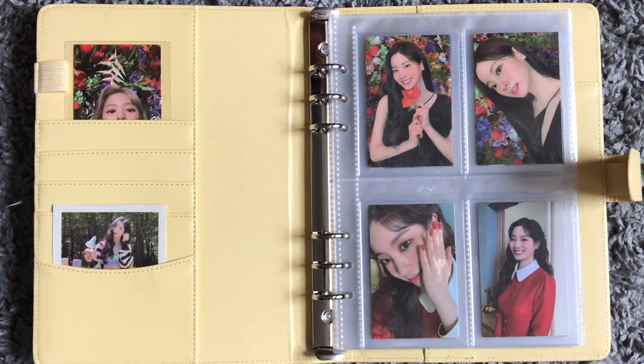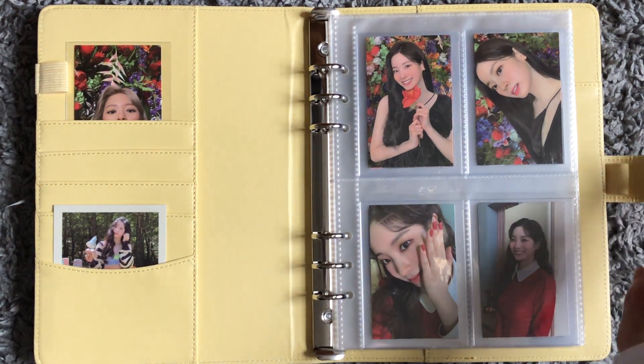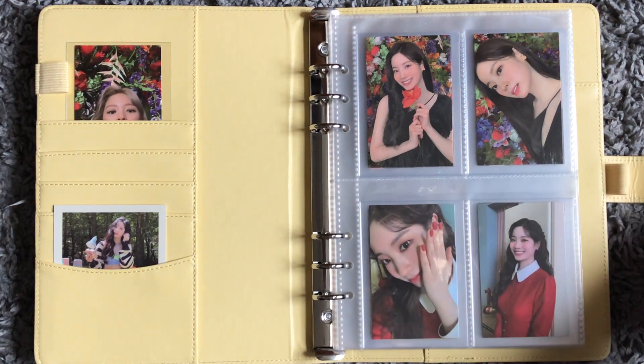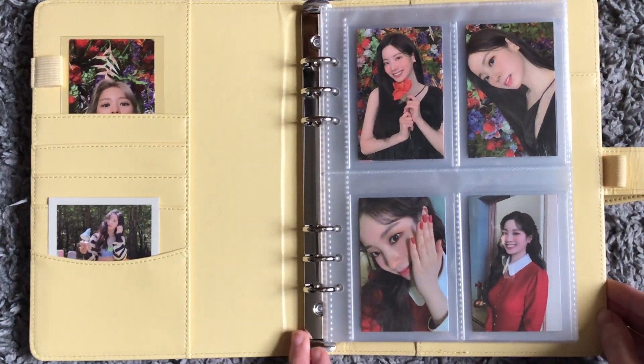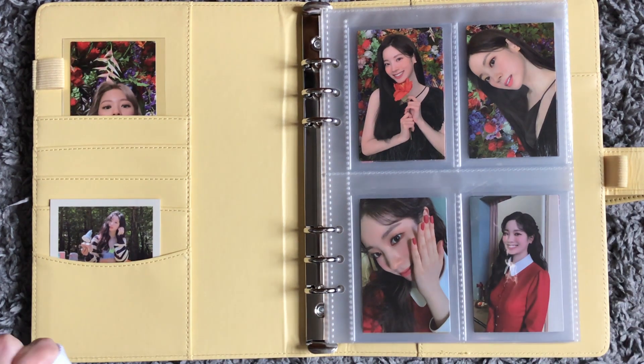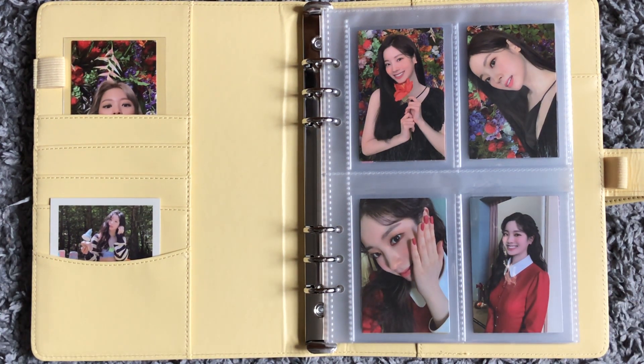When we open it up, the first person you see is Dahyun of TWICE. Dahyun is my main bias in TWICE — I love her so much. She's been one of my top girl biases for as long as I can remember. Fancy was my first comeback with them and it was so much fun — I loved the Fancy era. I've been with them since Fancy but didn't start collecting until Eyes Wide Open.